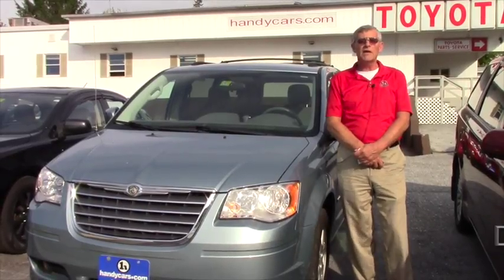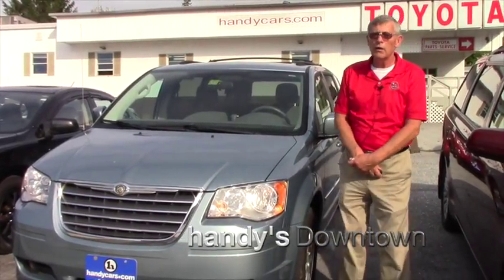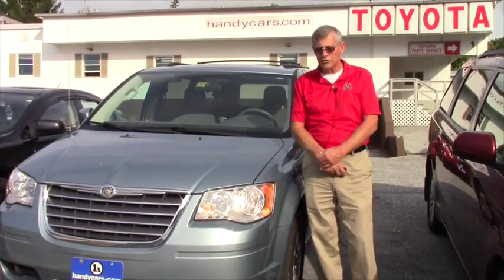Hey Lisa, Mike at Handys. Thank you very much for inquiring at our dealership about a couple of the vehicles here.